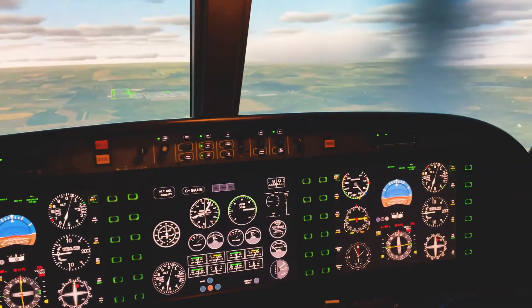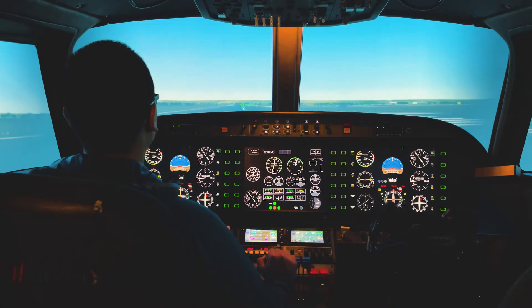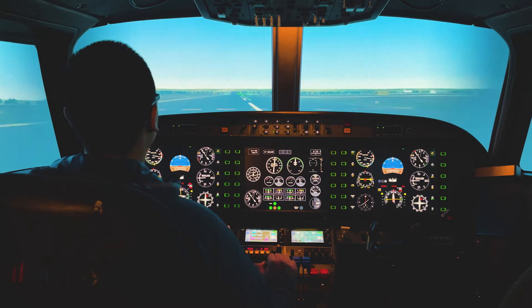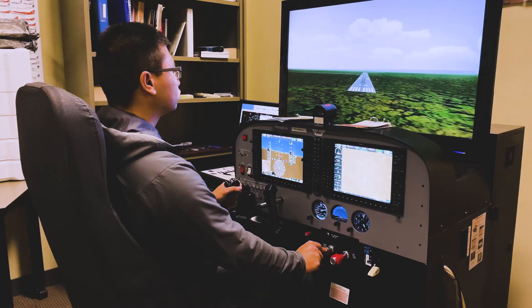It features a wide-screen field of view and uses three projectors to provide a realistic environment from inside the cockpit. The cockpit can be configured to simulate single-engine, multi-engine, and turboprop aircraft. The AllSim is often used by our industry partners to conduct simulator evaluations as part of the hiring process for some of our graduates.